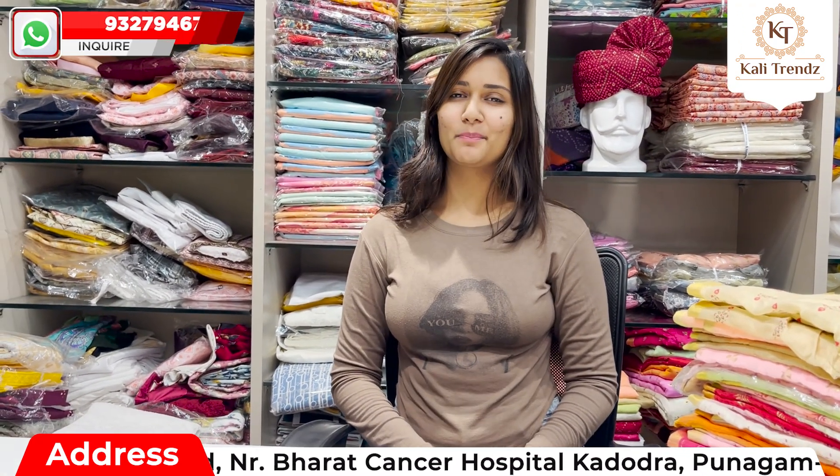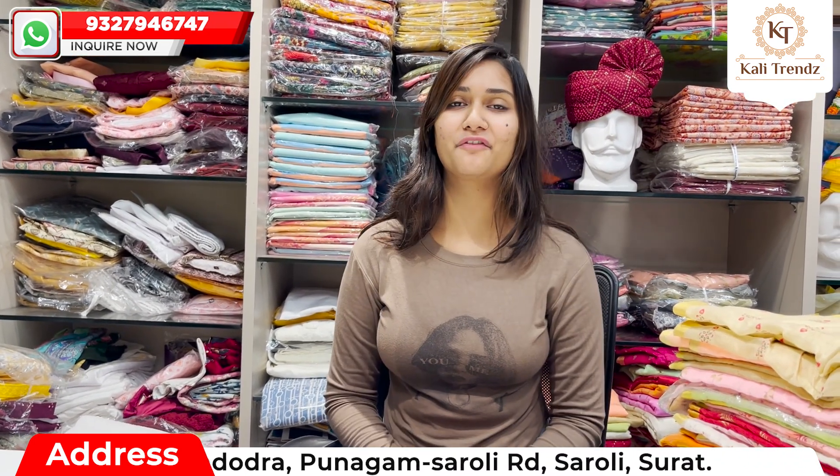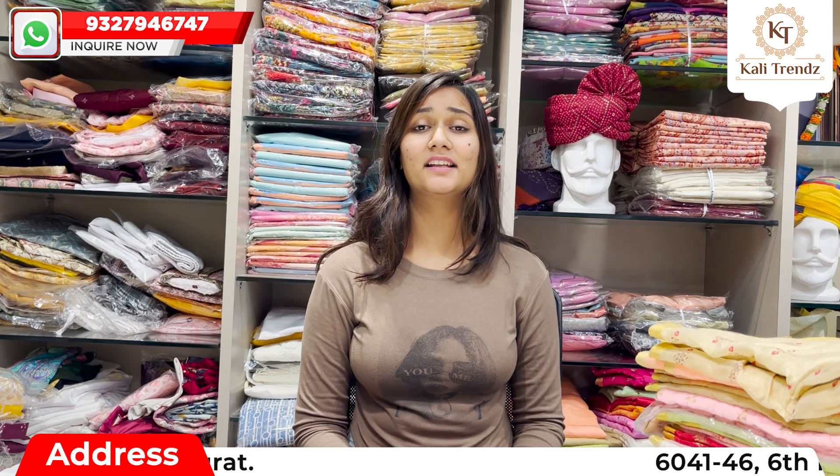Please visit here because there are so many new collections here. I am going to tell you about the visiting address below.